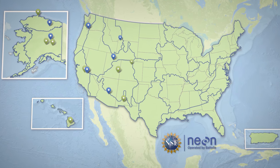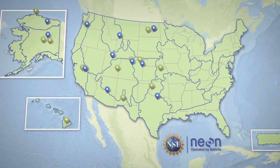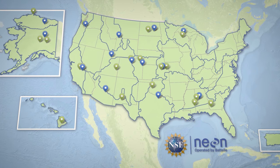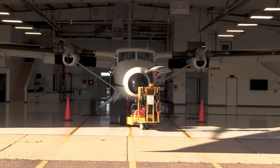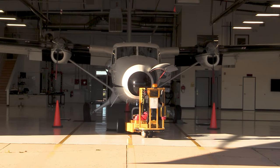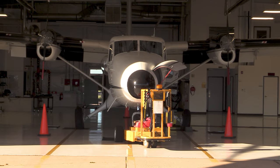The National Ecological Observatory Network, or NEON, provides researchers with open, standardized environmental data from across the United States. One technique for acquiring this data is through remote sensing with NEON's Airborne Observation Platform, or AOP.